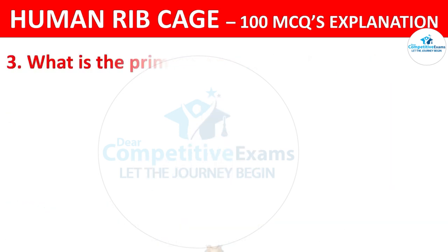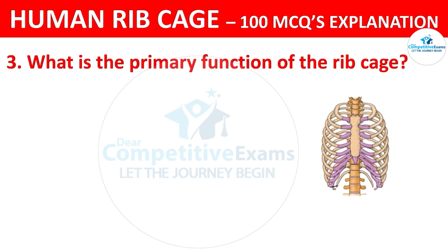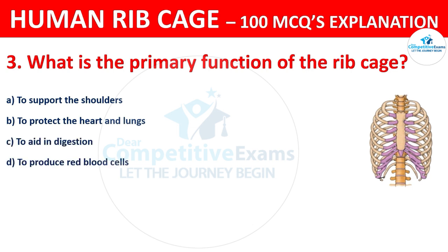What is the primary function of the ribcage? Your options are: to support the shoulders, to protect the heart and lungs, to aid in digestion, or to produce red blood cells.